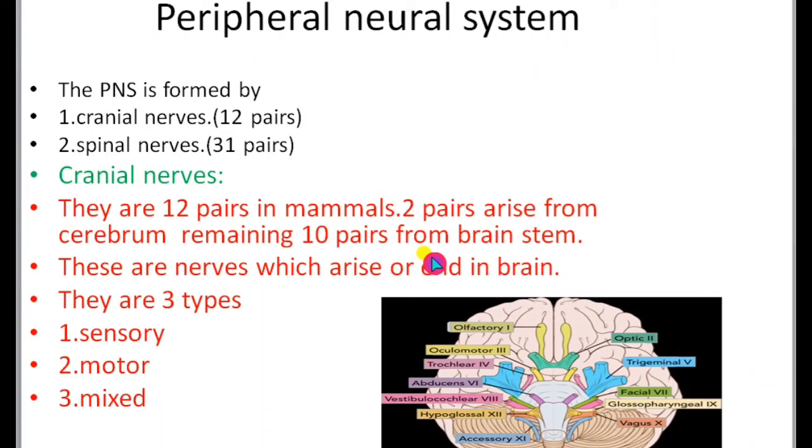In this class we are going to learn about the peripheral nervous system. The peripheral nervous system is formed by cranial nerves and the spinal nerves. In human beings there are 12 pairs of cranial nerves and 31 pairs of spinal nerves. Today we learn about the cranial nerves.